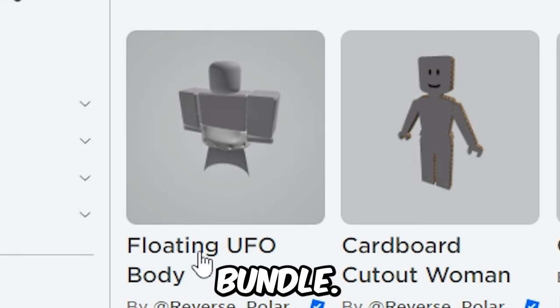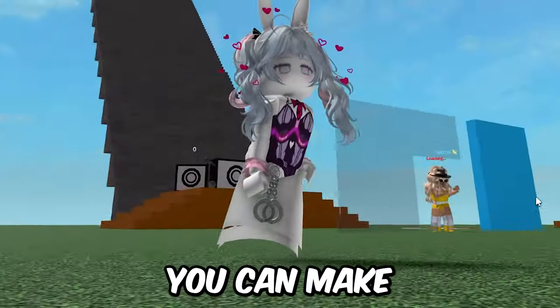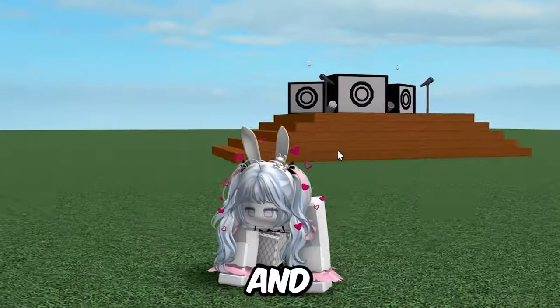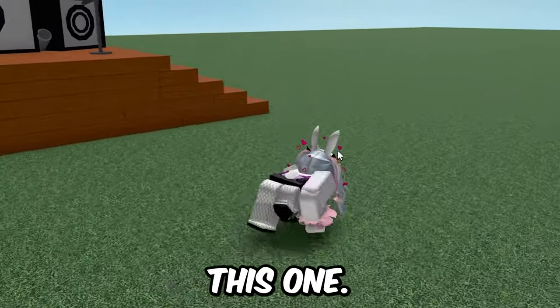There is also this UFO bundle. If you wear both of the legs it will make it look like you're flying, which is kinda cool! You can make a scary outfit with this new bundle. And this is the Weird Kid bundle in-game — it actually looks really funny! You can probably make a lot of outfits with this one.